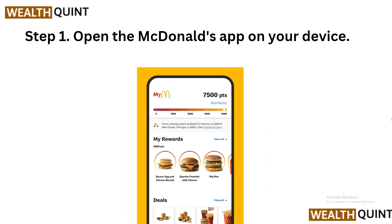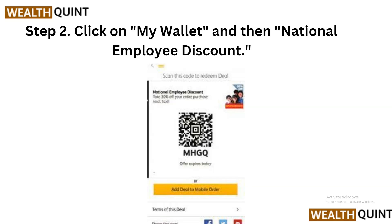Step 1 is to open the McDonald's app on your device. Whether you are using an iOS or Android device, locate the McDonald's app on your home screen and tap to open it. If you have not already downloaded the app, head to the App Store or Google Play Store to download it for free.